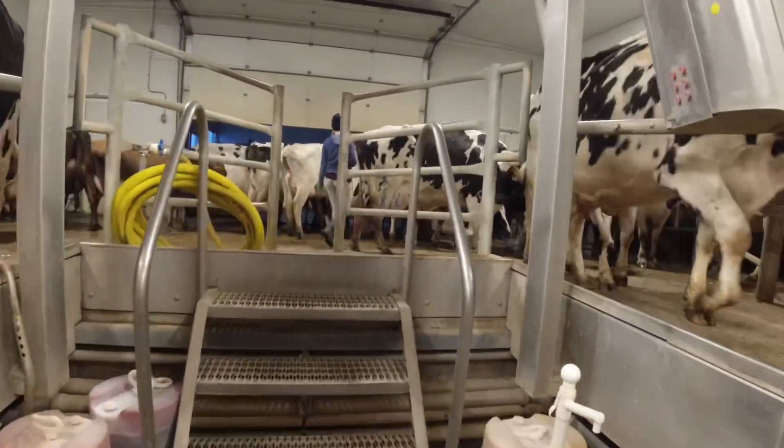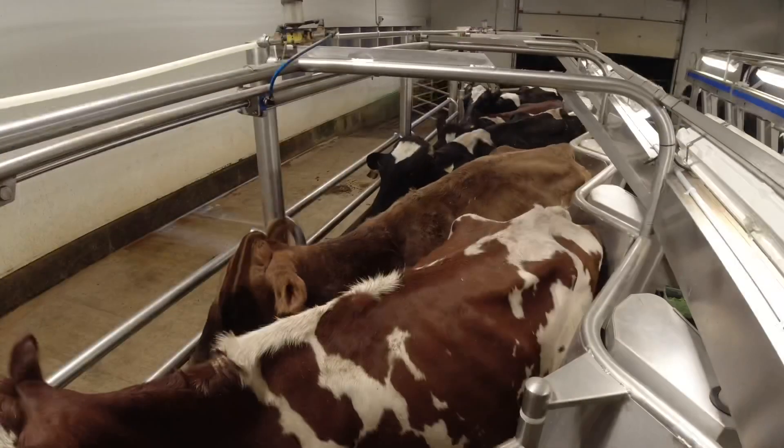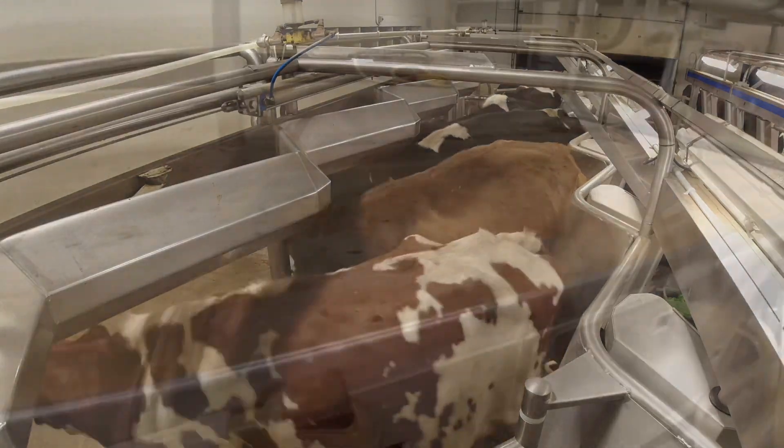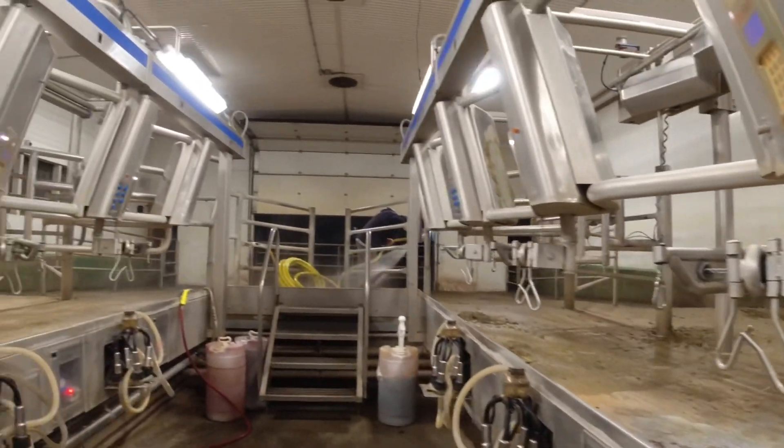This is just the cows coming in — you can see my mom up there bringing in the cows. This is the cows getting let out on the other side, just from a different view. And that is the end of milking, and washing has begun.